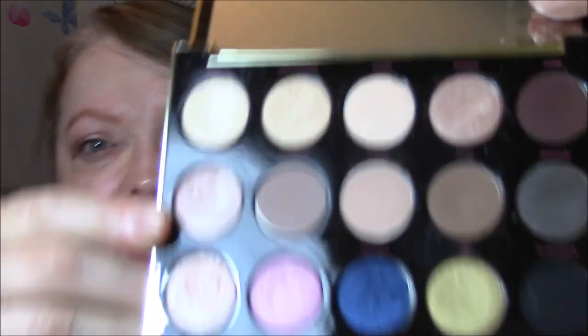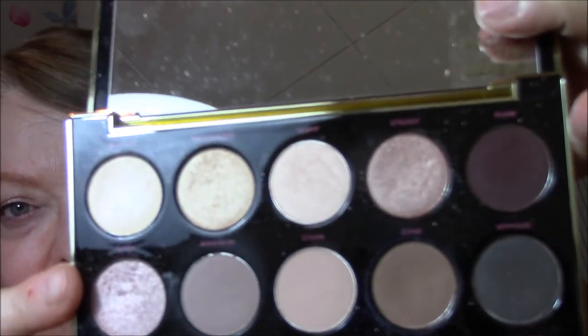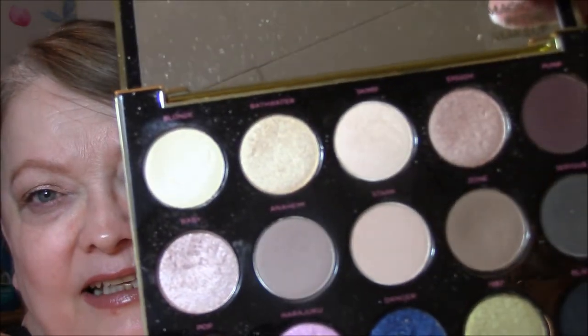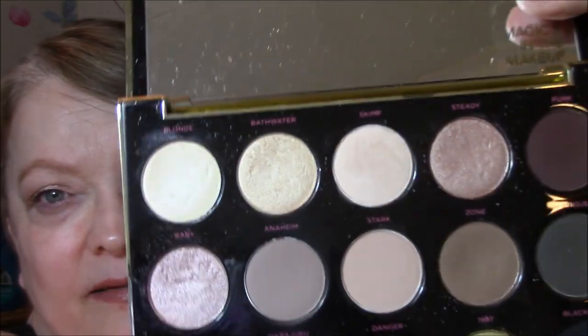Good morning and welcome to Wednesday of Making It Work. Today I am wearing my Urban Decay Gwen Stefani palette. I used this as my base and this as my transition, and today I used this color for my eyelid. It's not a whole lot different than the one I used yesterday, but it's got a little bit more rose in it. Such a pretty color.